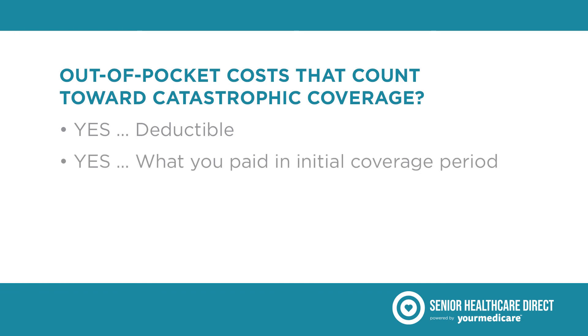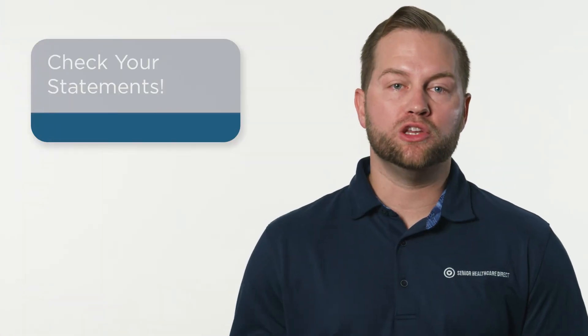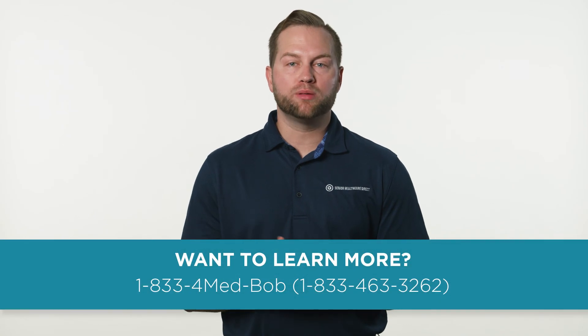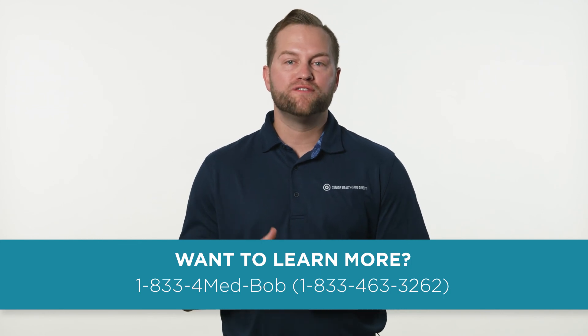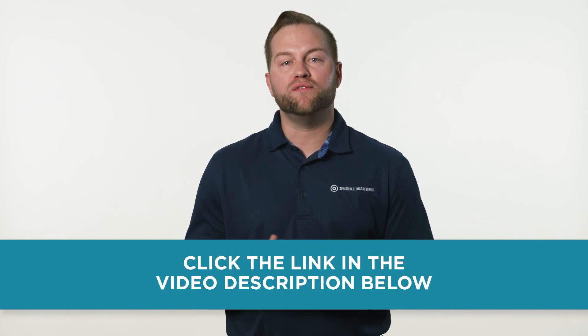Costs that don't help you reach catastrophic coverage include monthly premiums, what your plan has paid, and the cost of non-covered drugs. Whichever Part D plan you select will keep track of money you've spent out-of-pocket, and your monthly statement should tell you how much and what phase you're in. Enrolling in a Part D plan may be the best way to save on out-of-pocket drug costs. Call our licensed agents at 833-463-3262 and we can help, or click the link to the blog in the video description below.